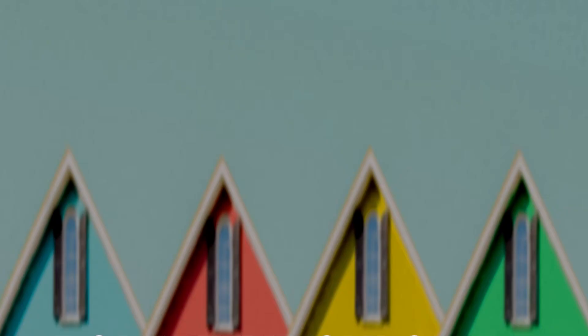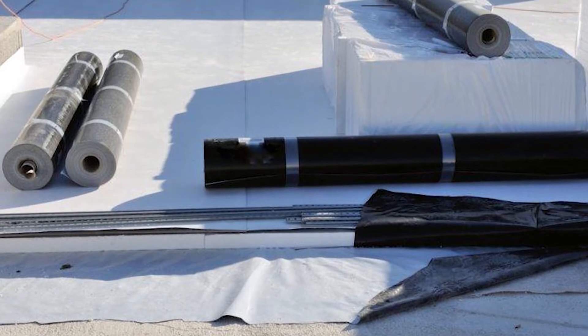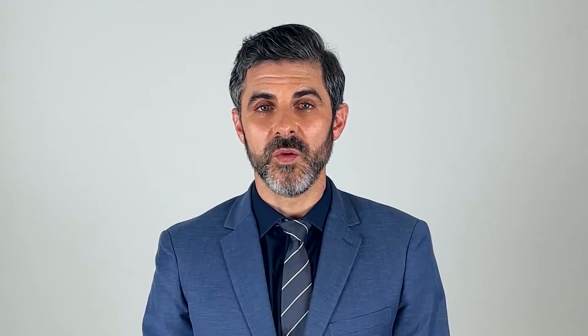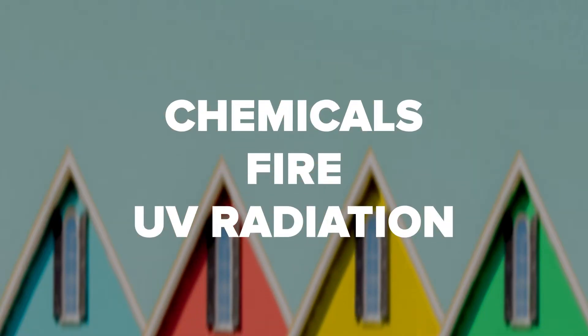This is because TPO will stand up to oils and fats. PVC is another single-ply roofing solution. It's solid and stable. The roofing crew can install it by heat welding the seams, which lets the PVC roof expand and contract with the building. PVC is resistant to chemicals, fire, and UV radiation. However, it's usually more expensive than TPO or EPDM roofing.